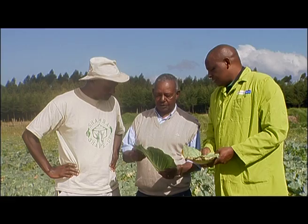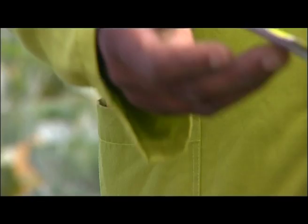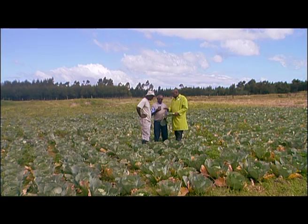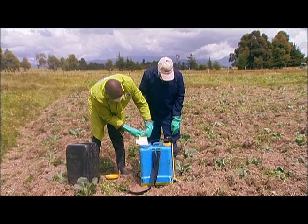Do you have a cure to these problems? This product is called Otiva. We are using this product for protective purposes and we usually spray it when the cabbages are not yet affected, because that will prevent the disease. You use 20 milliliters in 20 litres of water, which will cover a quarter of an acre.